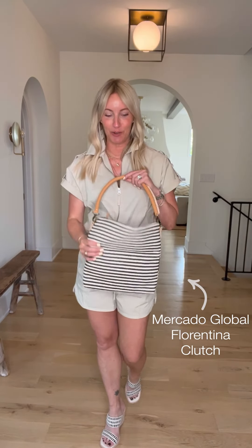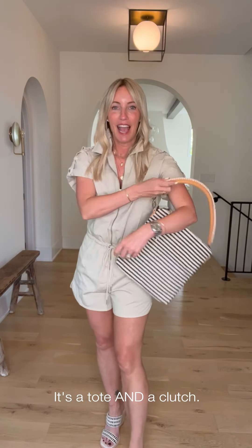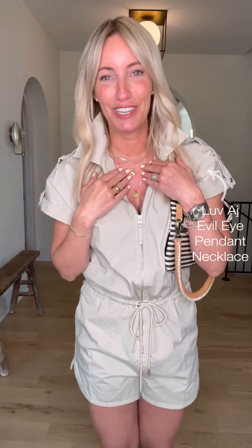Then grab a fun little clutch from Mercado Global. Check it out — a stripe on one side, this super cool global print on the other, and it even has a strap if you want to go totally hands-free. I love just folding it over and tucking it under my arm for a fun little clutch for a night out. These fun little stacked necklaces from Love AJ are an easy piece — ready to go straight from work, quick change, meeting the girls out, and I'm ready for Friday night.